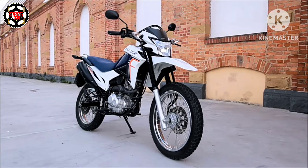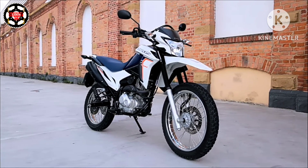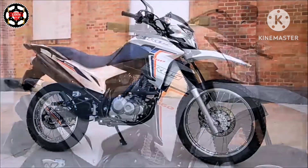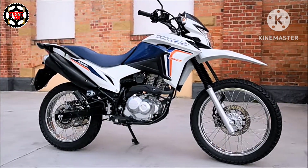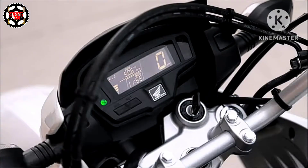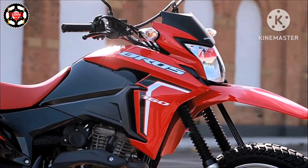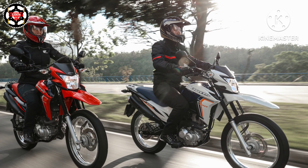The Bross 160 suspensions are long-travel with high-impact absorption, ensuring greater smoothness, comfort, and safety on any type of terrain. Furthermore, the new Bross has a suspension protector at the front, which guarantees resistance and durability. Front suspension is a telescopic fork with 180mm of travel, and rear suspension is a monoshock with 150mm of travel.